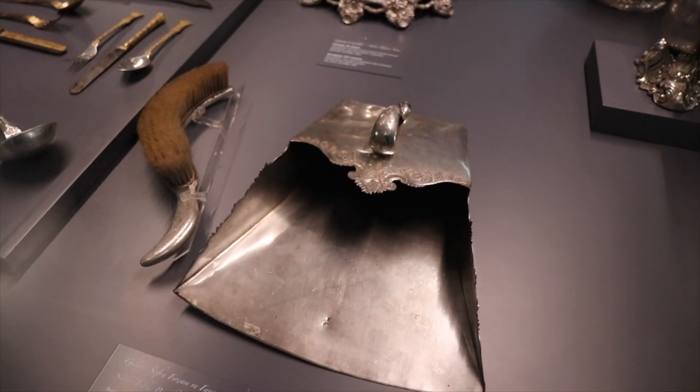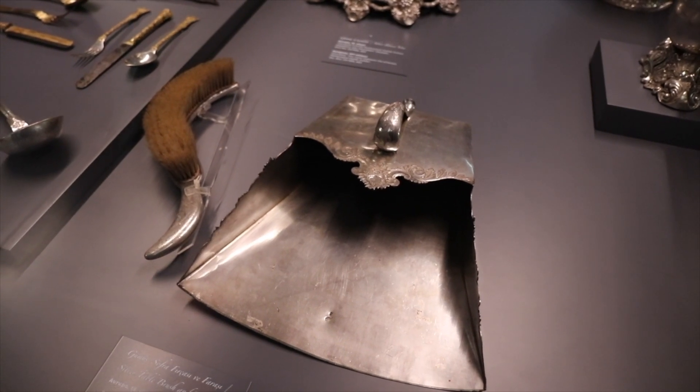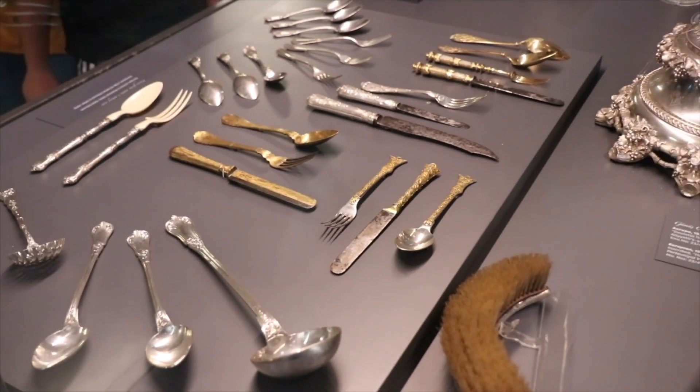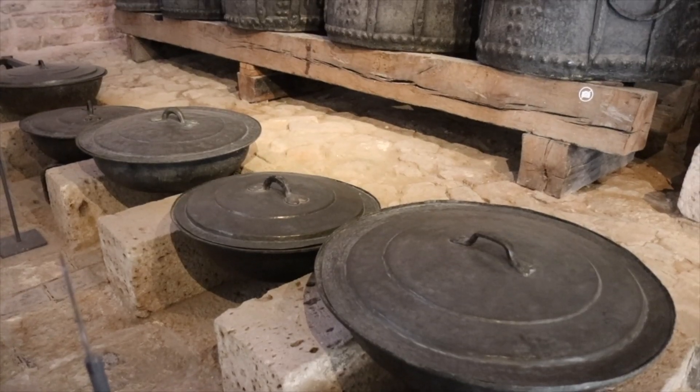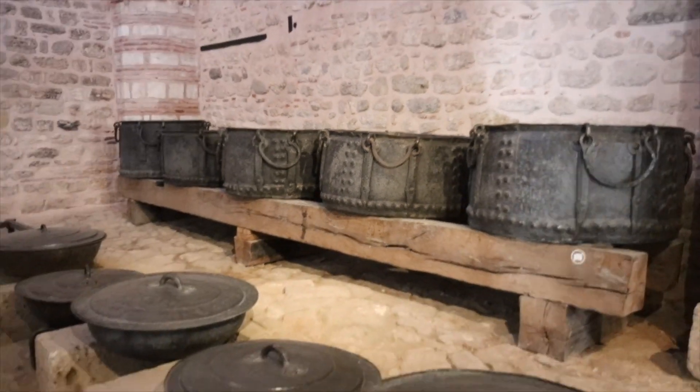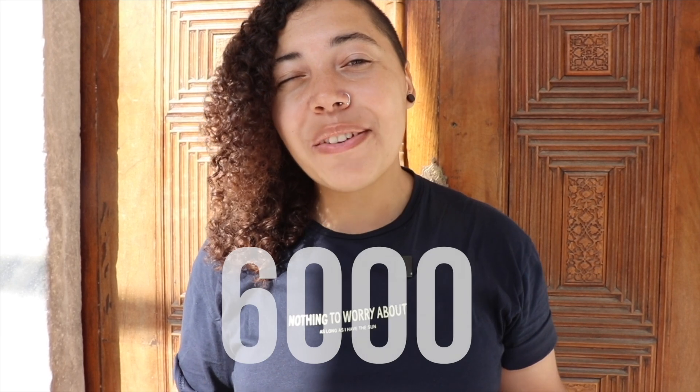This is the most elaborate dustpan and brush I've ever seen. These are the gorgeous plates that the sultans used to eat off, all the cutlery, and the size of these cooking pots — what would go in there? We found out that the chefs here used to cook 6,000 meals a day. Mind blowing. We also found out that the sultans moved from this palace to Dolmabahce Palace in 1853. When they moved, this place lost its prestige and it became a museum in the 1920s.